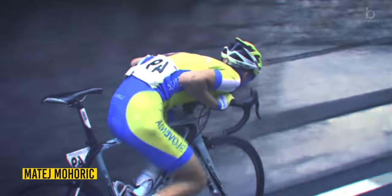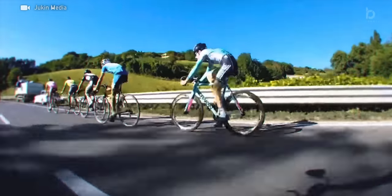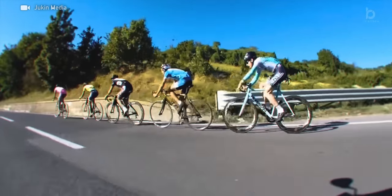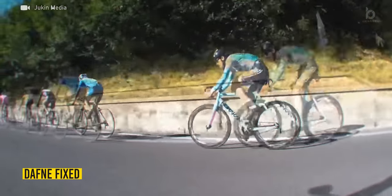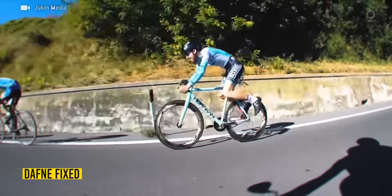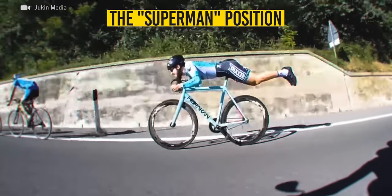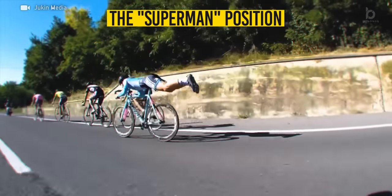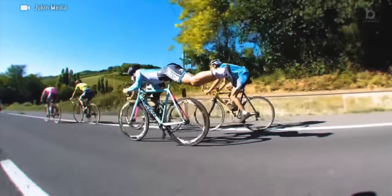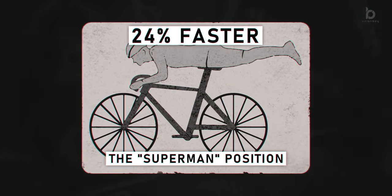He's sitting on the top tube — I've never seen anything like it. Still, none of the above stands a chance against this one. On this descent, this rider and the rest of the group were going at exactly the same speed before he transitioned into what cycling fans call the Superman position, and it did magic. This extremely aerodynamic position allowed him to descend 24% faster than the rest.